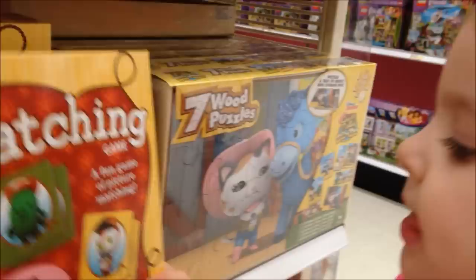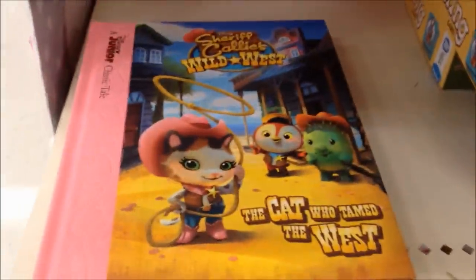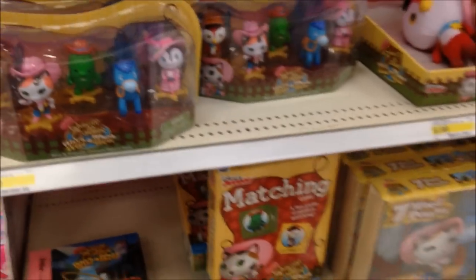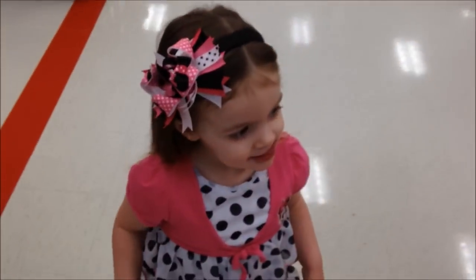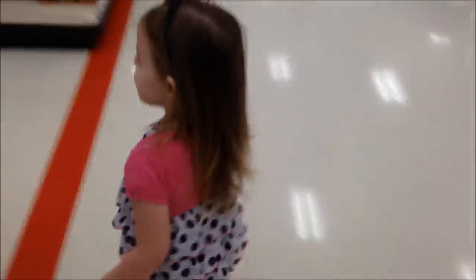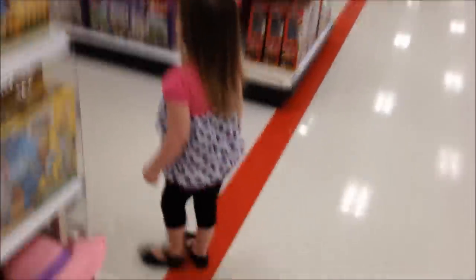Ava, do you watch this show? Oh, and they got a book. Pretty cool. What do you think, Ava? You like these? Are you speechless? Alrighty guys, we just want to show you a quick look at the Sheriff Callie's Wild West toys that they now have at Target. Make sure you give us a thumbs up. We appreciate you watching, and we'll catch y'all later.